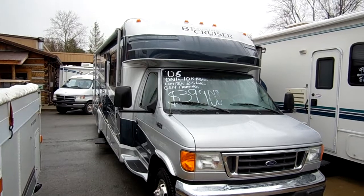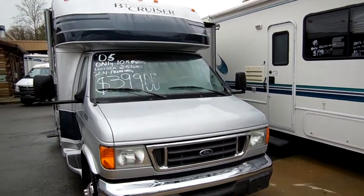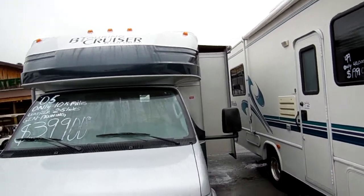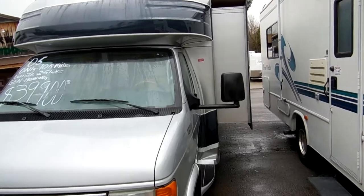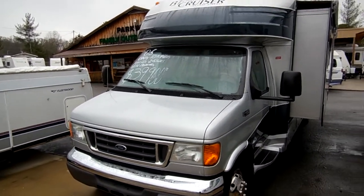Beautiful full body paint. This is the upgrade XL package which costs an extra $10,000 to $12,000 when you bought it new. It's got two slide-outs, both with awning toppers. This unit is about $80,000 new, and I've got it for half price with only 10,000 miles.